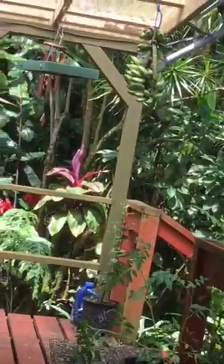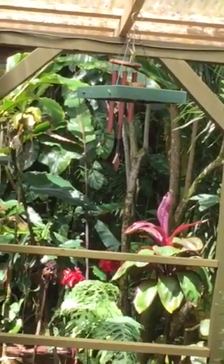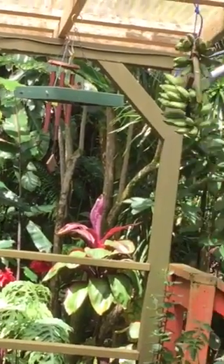Here are the little birds eating from the bird feeder, just hanging there.